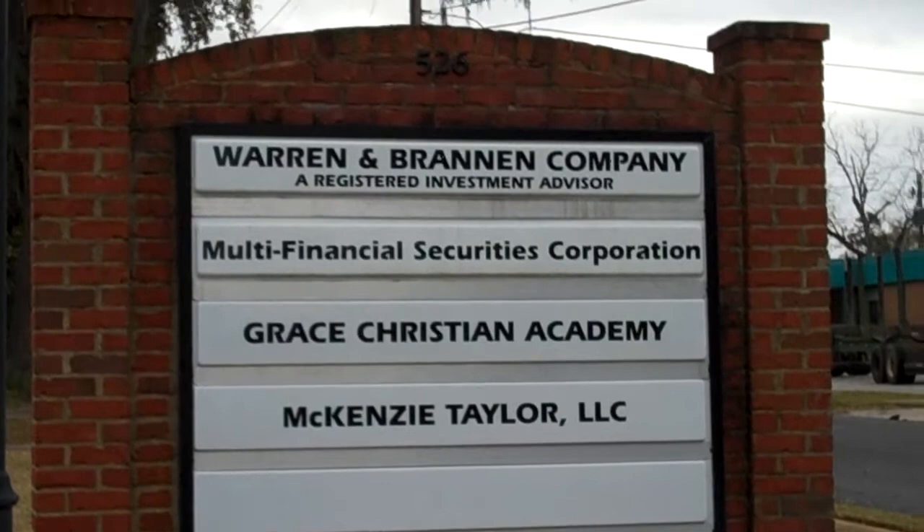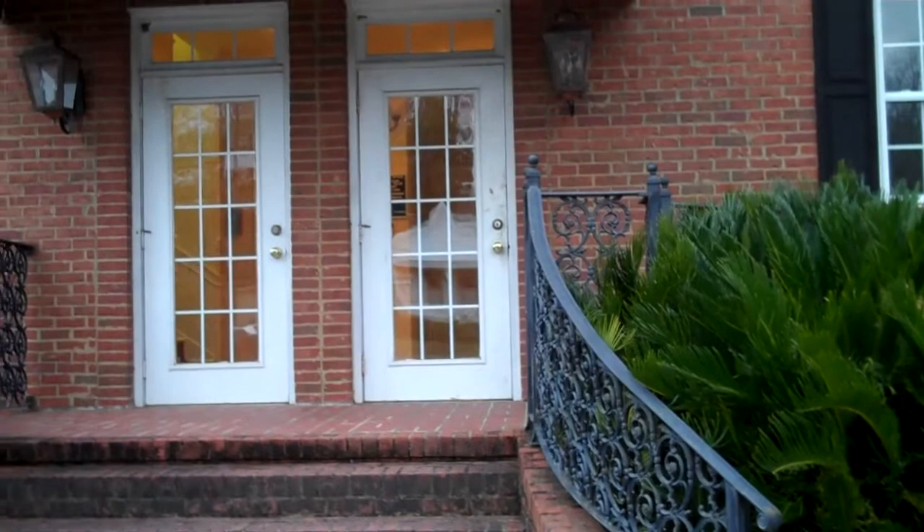This is the entrance to the brokerage — not that intimidating. It's just a front door. There are real live people inside, and most of the time they really just want to help you.